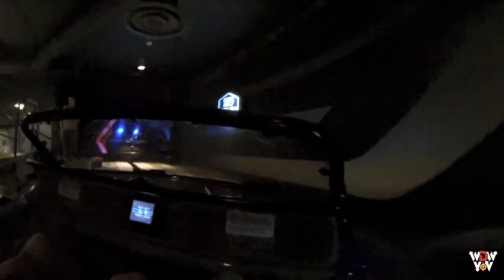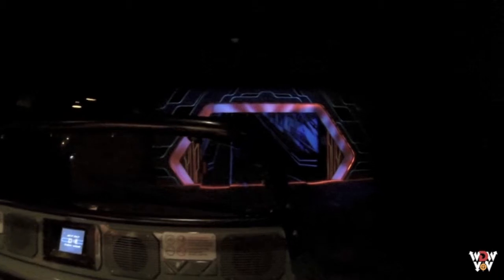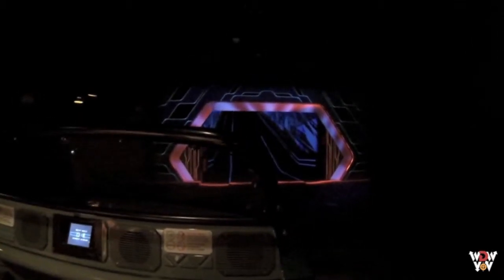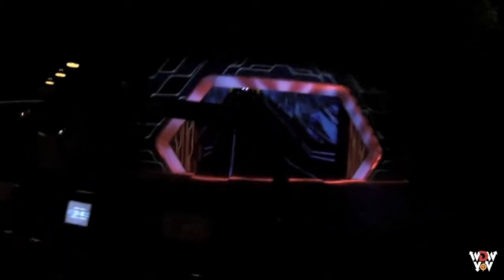The seatbelt check station is around the corner. For your safety, remain seated with your seat belt fastened, and keep your hands, arms, feet and legs inside the vehicle at all times. Please supervise children. Thank you. La Estación de Control de Cinturones de Seguridad está en la vuelta de la esquina. Por su seguridad, mantenga sus manos, brazos, pies y piernas dentro del vehículo.